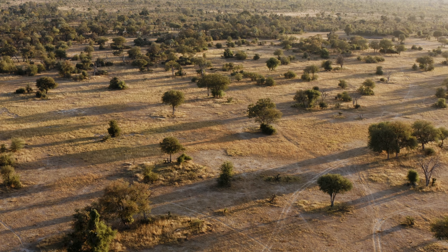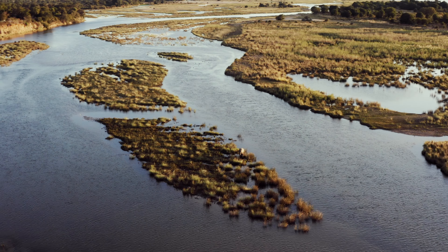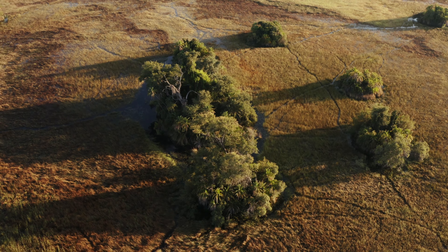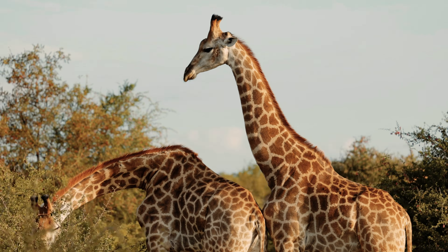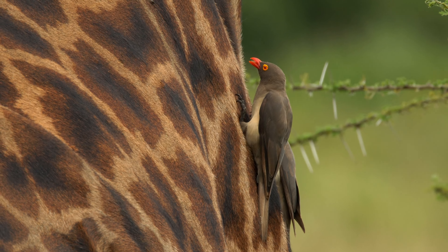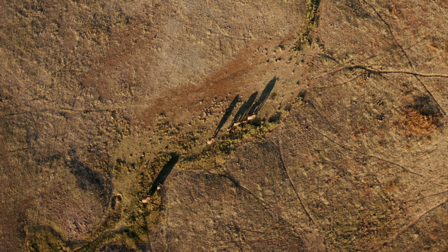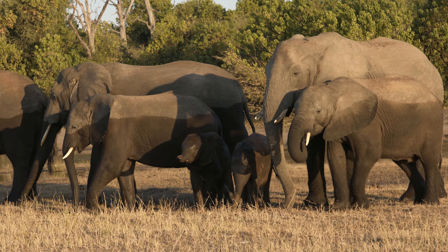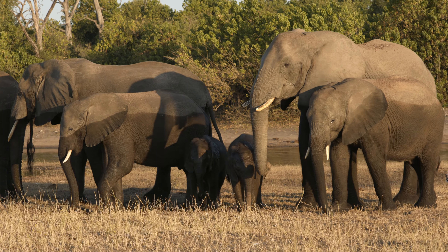Chobe National Park, northern Botswana. Four and a half thousand square miles of flood plains, forests and marshlands are home to one of the highest concentrations of wildlife anywhere in Africa. In the dry season, between May and October, up to 35,000 elephants live beside the Chobe River, relying on its fresh water and vegetation.